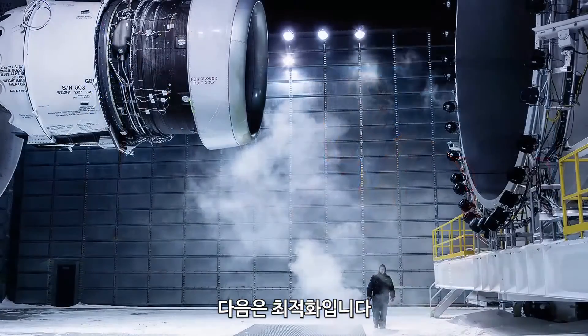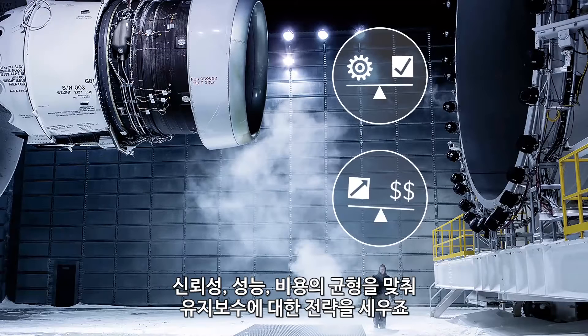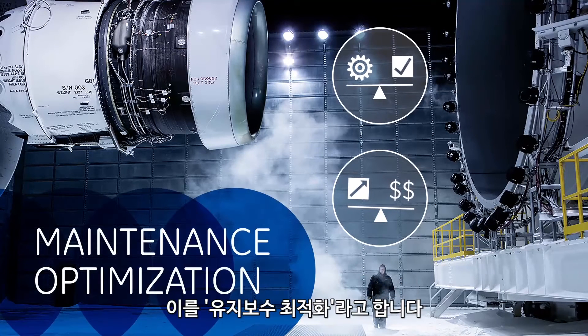Then, get optimized. Create maintenance strategies that balance reliability, performance and costs. This is maintenance optimization.